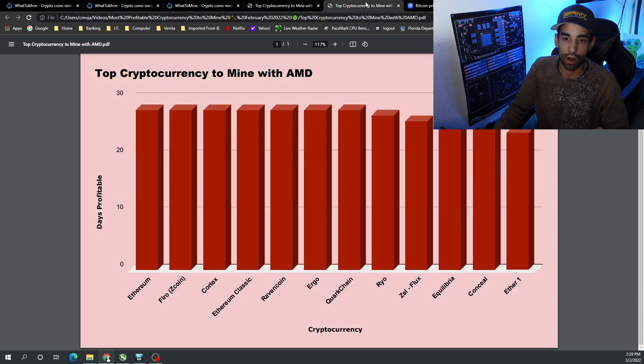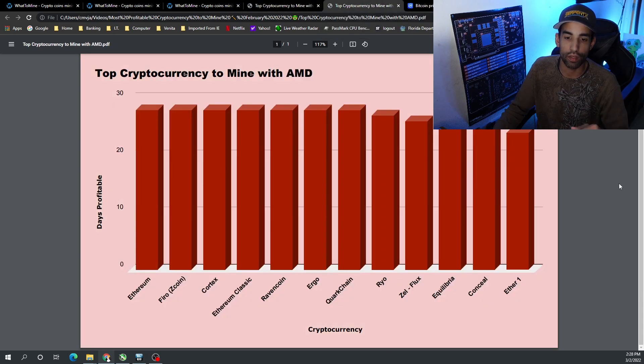On the AMD side, the top 10 cryptocurrencies were: Ethereum, Firo, Cortex, Ethereum Classic, Ravencoin, Ergo, Quark Chain, RIO, Flux, and Equilibria. Conceal and EtherOne were again worth swapping in and out of the top 10.